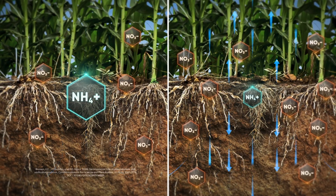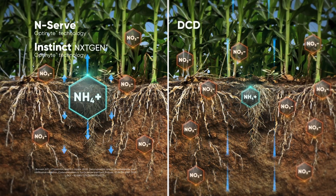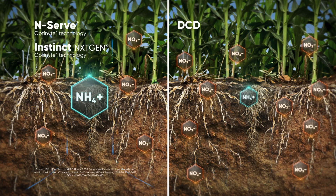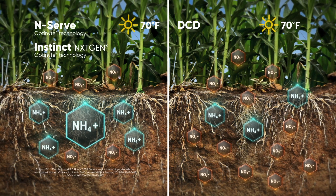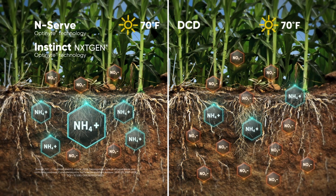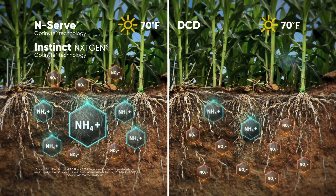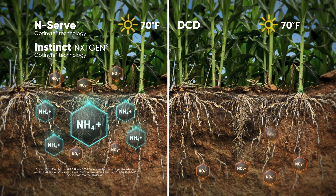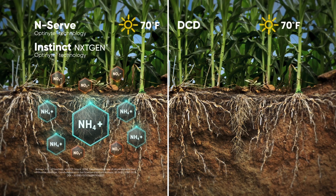Not all nitrogen stabilizers protect your nitrogen application like those powered by Optinite technology. Not only do NSERV and Instinct NextGen Nitrogen Stabilizers inhibit nitrification longer, but they also have a slower nitrification rate once nitrification begins. At 70 degrees Fahrenheit, DCD-based nitrogen stabilizers remain in the corn's root zone for only one to two weeks. Research shows that because of the rapid breakdown, DCD might not be a suitable nitrogen stabilizer for summer crops. And although urea formaldehyde-based products slowly release formaldehyde, this type of nitrogen does not benefit the environment and is still vulnerable to loss.